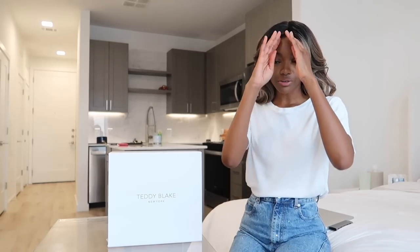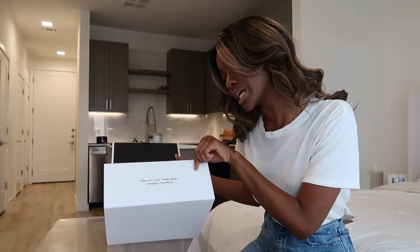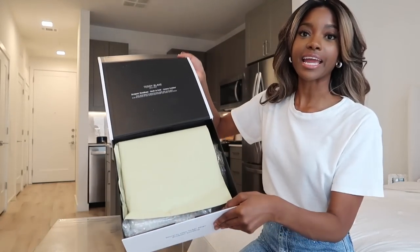I've been sitting on this package for two days because I said I wanted to open it and give you a raw, real reaction review. Cover your Teddy Blake designer handbag.